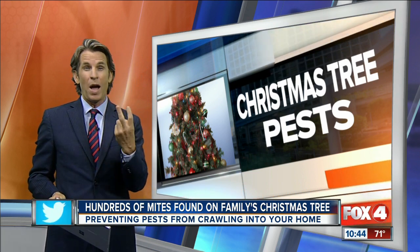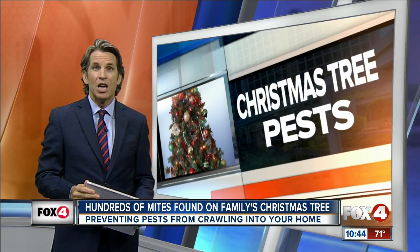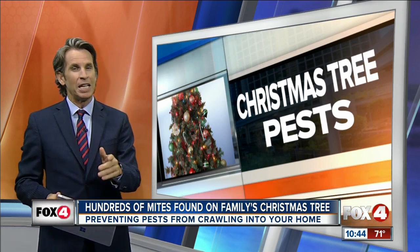It happened to one family twice. Tonight, four in your corner, Mallory Sofosti showing you how to prevent these pests from taking over your home.